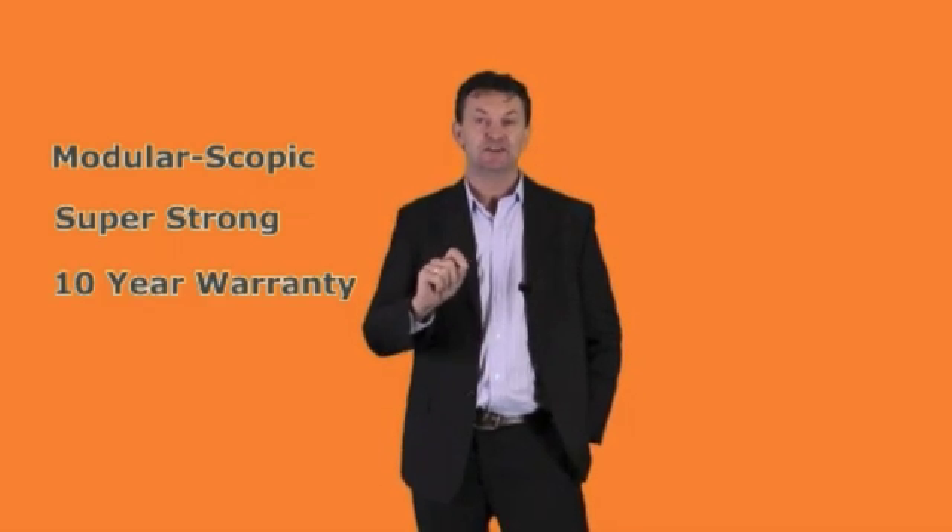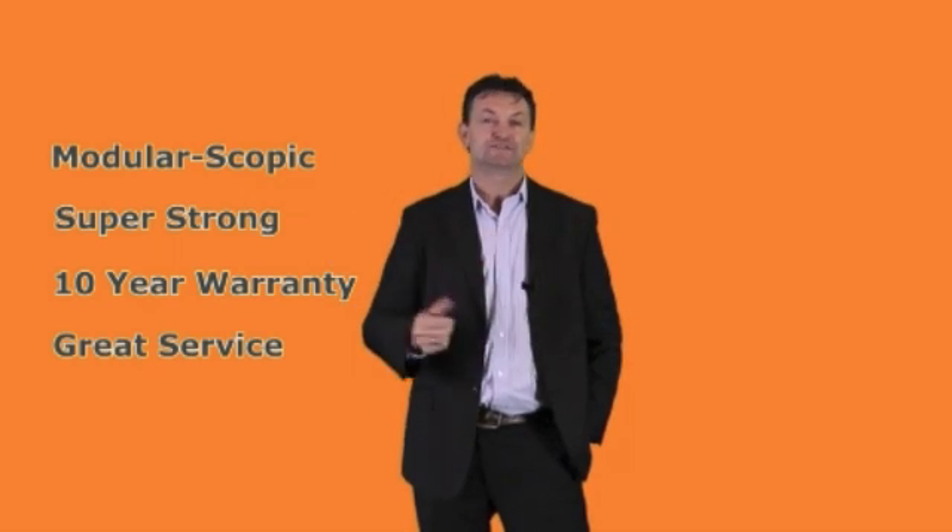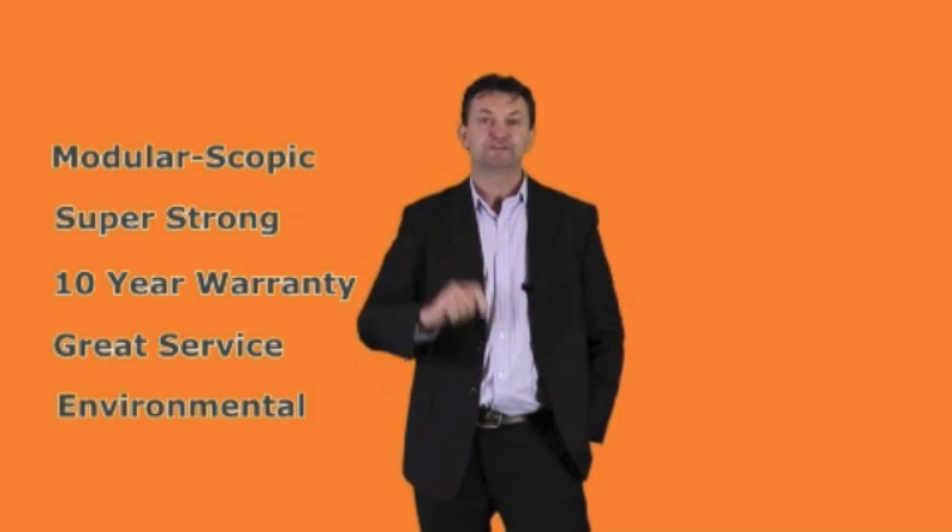Thank you for considering the ReachIt brand of water-fed poles. I want to show you why they are a great choice for you today. They are moduloscopic — that means one pole per operator. We make them super strong. We have a 10-year warranty, we have super service, meaning we're always available, and they are environmentally responsible.